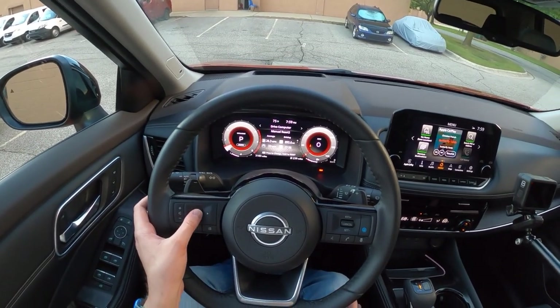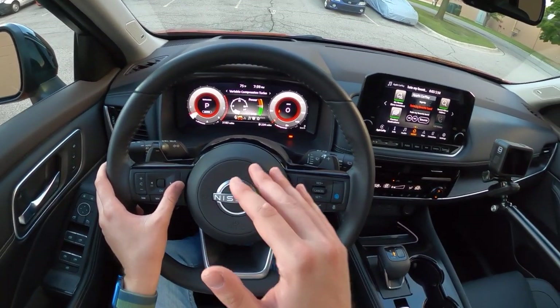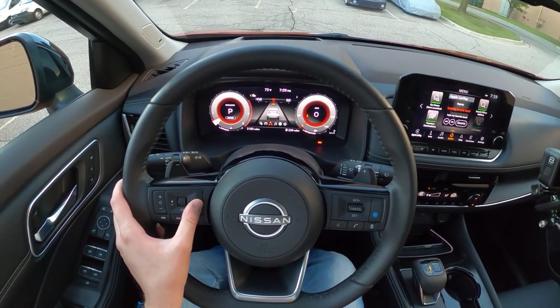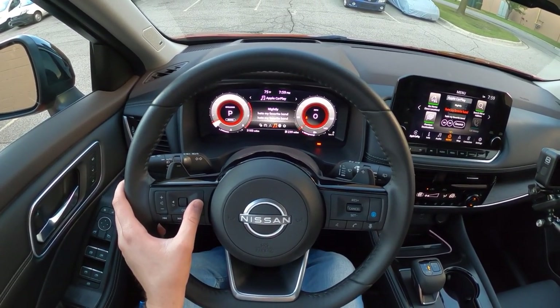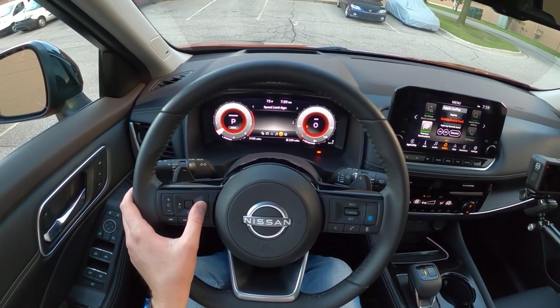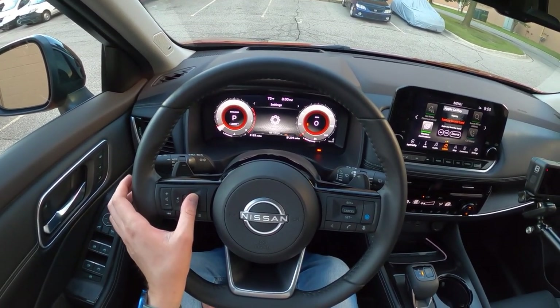Anyway, you can scroll through all of your menus here. This is your drive computer. You've also got a screen that is totally dedicated to your variable compression turbo. You've got a screen for your nav, your weather. You can see I'm in Apple CarPlay right now. You can see your media, speed limits if you are driving, and you also have a settings screen.